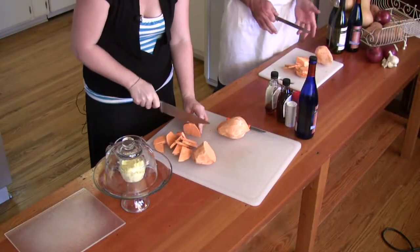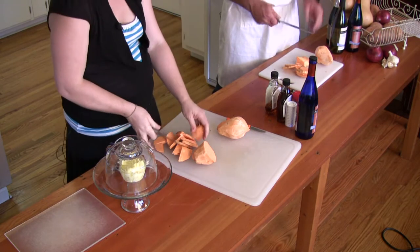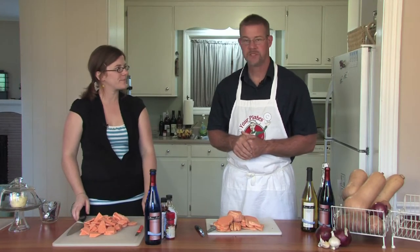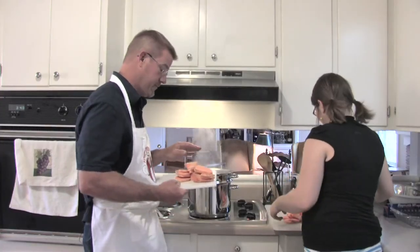The big deal is just to make sure they're relatively uniform so they cook at the same speed. Now they go into the steamer. They'll steam for about 10 to 15 minutes until they're tender. Just dump them all in.